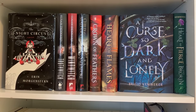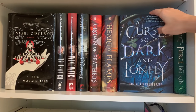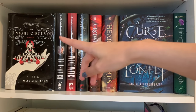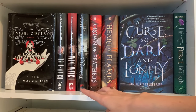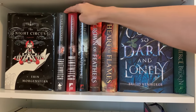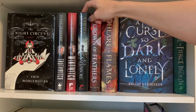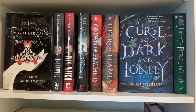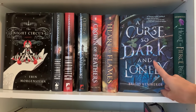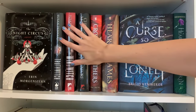Now we're getting into the fantasy — a hodgepodge of YA and adult. I've got A Curse So Dark and Lonely displayed because I really enjoyed it. The Night Circus has one of the most stunning covers but the plot was kind of confusing, so that's worth a reread. I also want to give The Witchlands series a second chance, and I still need to read the sequel to Crown of Feathers and Child of a Mad God. My favorite is A Curse So Dark and Lonely; my least favorite is Wind Witch — a little forgettable.